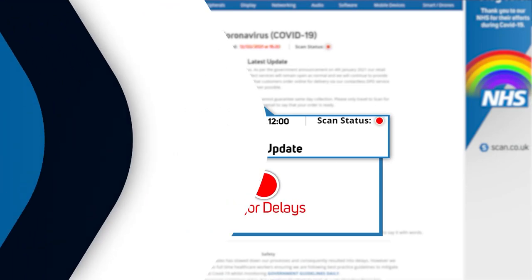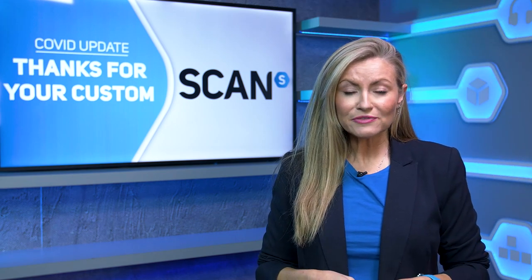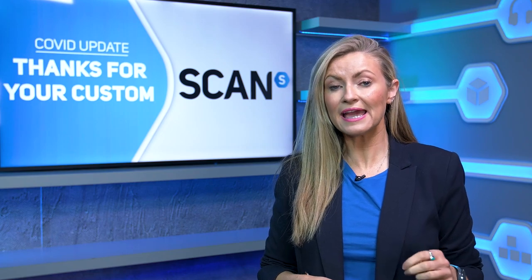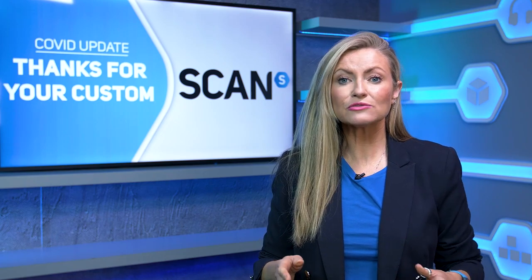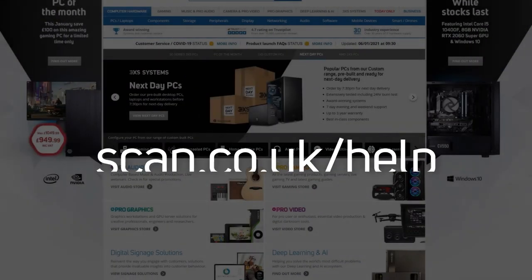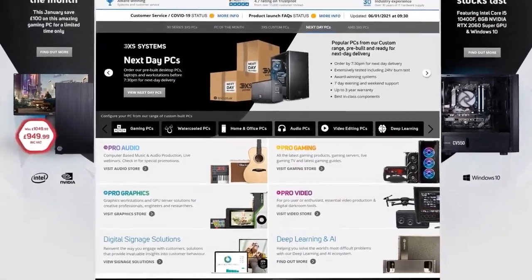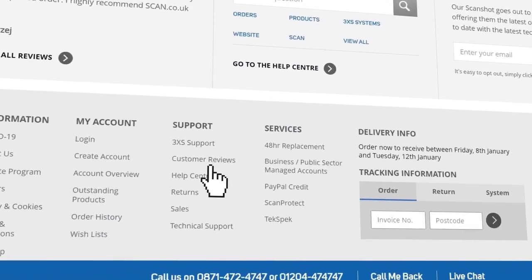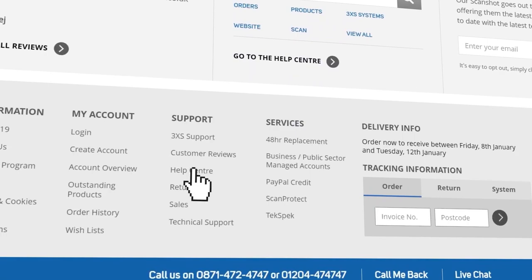Wait times on our phones and live chat have reduced and are now back to normal, and we've introduced later call centre opening times until 7:30pm on weekdays. You can also save time by visiting the help centre at scan.co.uk/help, or by scrolling to the bottom of the website and clicking Help Centre under the support section. Once there you can log a request for most things like returns or technical support and we'll then come back to you as soon as possible via email.